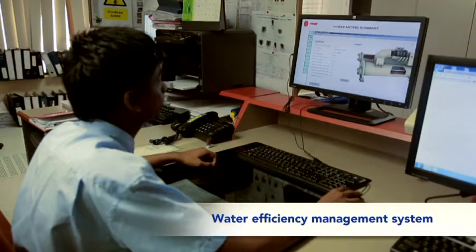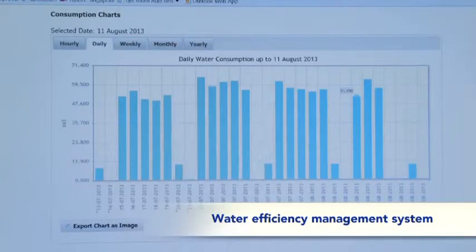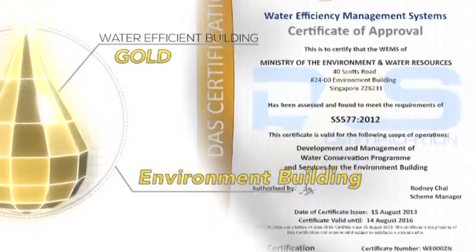The water efficiency management system is a structured process which allows us to benchmark across office buildings of similar nature. We strongly encourage other buildings which are similar to us to also do likewise.